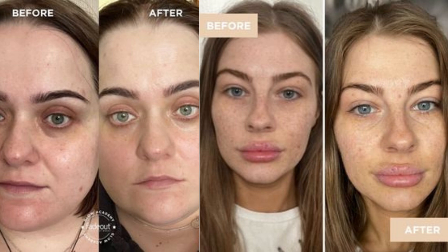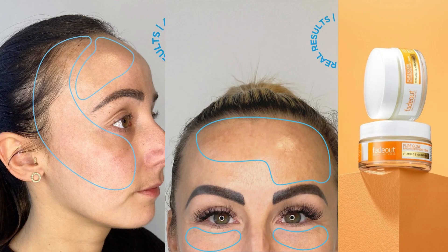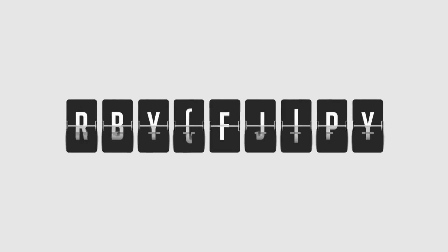How to use: After cleansing and optional use of serum, apply evenly over the face, paying attention to areas of pigmentation concern. Can additionally be used on the hands, neck, shoulders, and décolletage. Thank you once again for being a part of this incredible community. Your support and encouragement keep me going, and I'm grateful for every one of you.